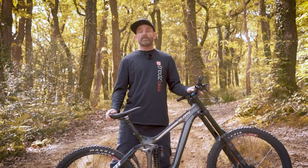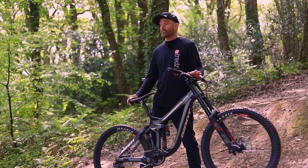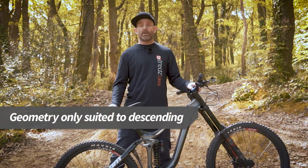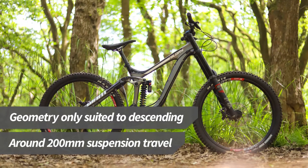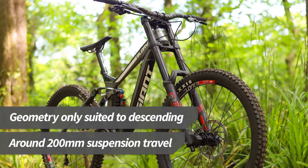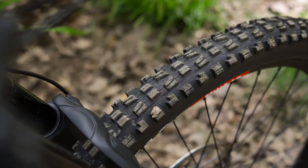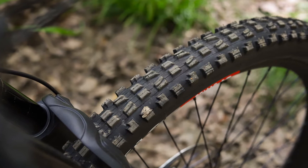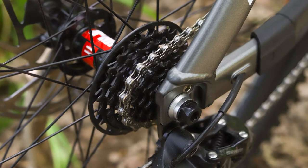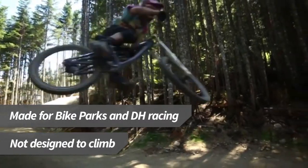Downhill bikes are the real specialists of the mountain bike world. As the name suggests, these are the bikes designed for riding the very steepest and roughest descents. You can't ride these bikes uphill — you've either got to push or get an uplift back to the top. Downhill bikes have extreme geometry with around 200mm of suspension travel. Triple clamp forks are a signature of these bikes and help make them very stable when hard charging through rough terrain. Everything is bigger on a downhill bike, except for the rear cassette, which is missing the big climbing cogs that you find on other mountain bikes. DH bikes are great for bike parks and downhill races, but you'll need another bike if you want to ride anywhere else.